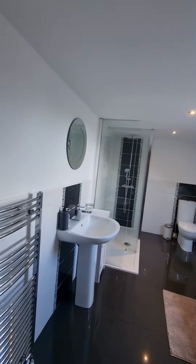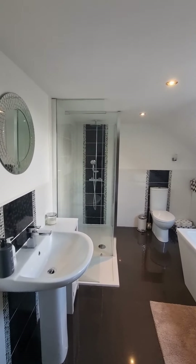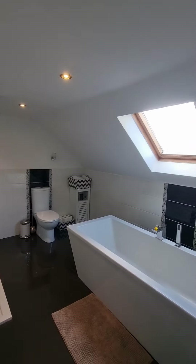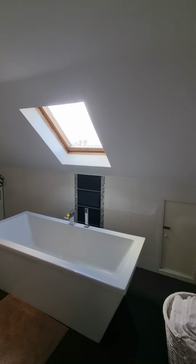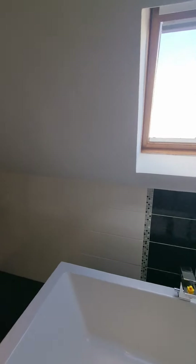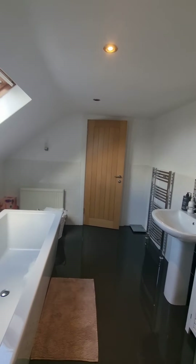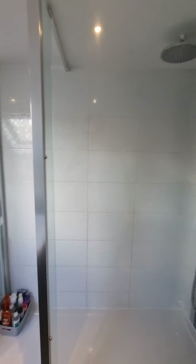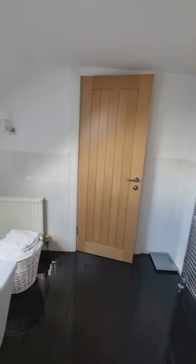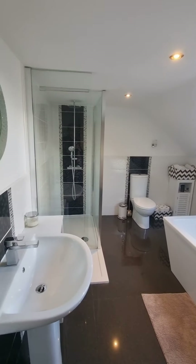To our left we head into the bathroom, and this is stunning. It's a four-piece bathroom — you've got your sink, your double walk-in shower with thermostatic control, your WC, and this beautiful freestanding bath. It's such a big room with lovely views across the countryside and nice tiled flooring. It's a really great family bathroom.